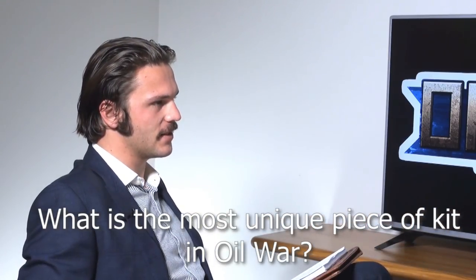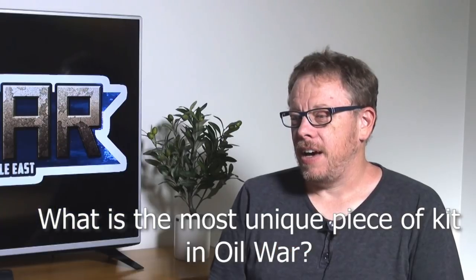Our first question is from Craig Melville: what do you think is the most unique piece of kit in Oil War? I think it's the PERA, which is the weird Israeli anti-tank guided missile launcher that is disguised as a tank and fires non-line-of-sight missiles.